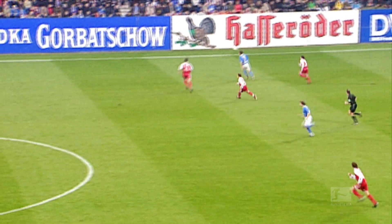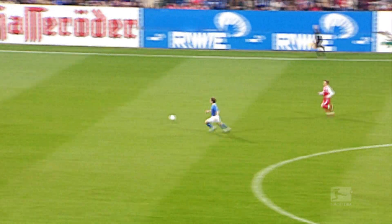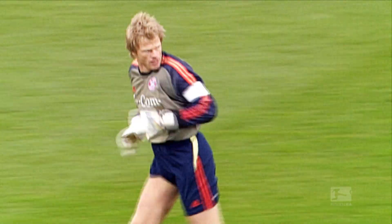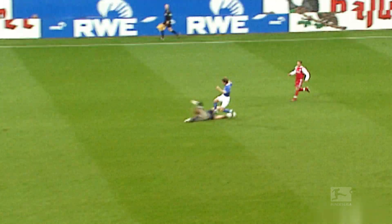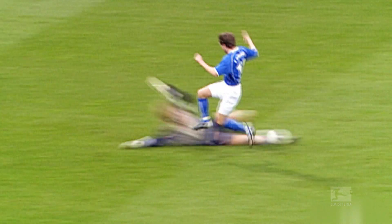Oliver Kahn was a keeper who wasn't afraid to get involved with the play. He came flying out of his box at the right moment against Johnson during February 2004. When the oh-so-feared goalkeeper comes charging towards you like that, even the coolest of strikers can get unsettled. Oliver Kahn as a sweeper-keeper — it's like going back in time with Manuel Neuer.